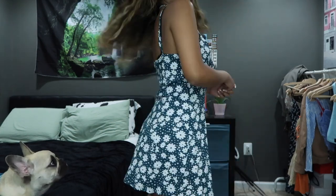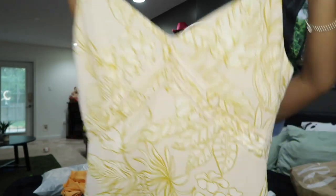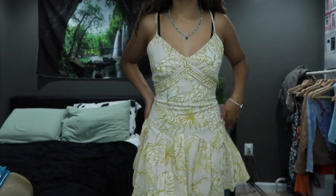The next dress I got — they also had it in orange, but I was really feeling this muted yellow color. I got both dresses in size small. This one has a zipper in the back — I don't know, it just makes me feel like a princess. I have so much confidence when I wear this dress. I might have to go back and get the orange one.